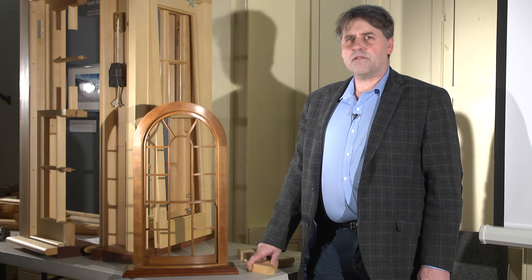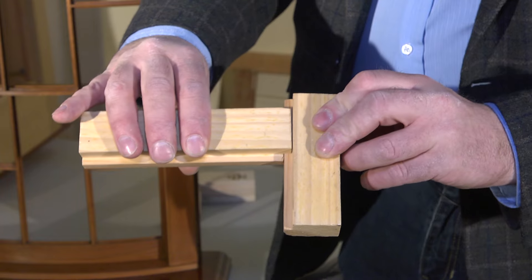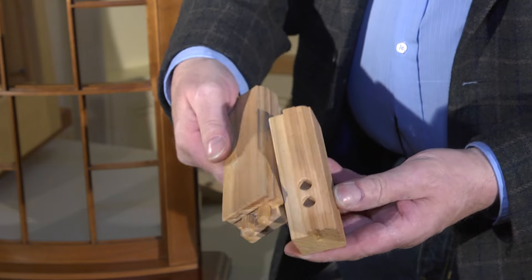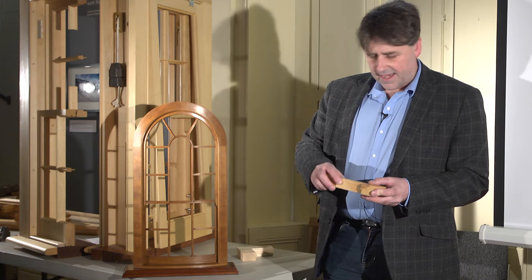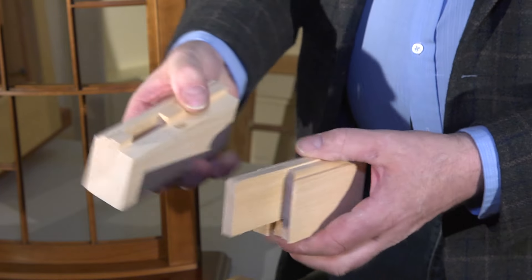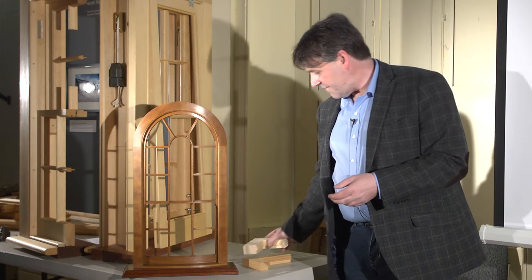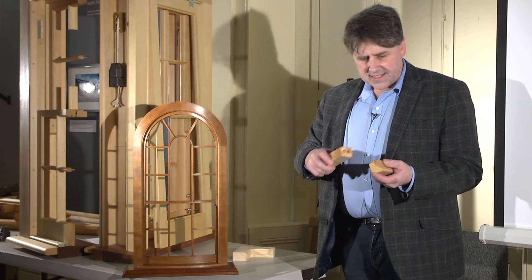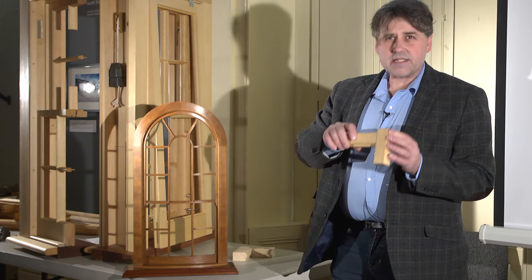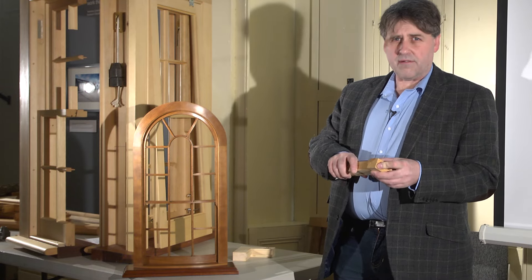They've also lost the quality of a heritage window, and I just want to demonstrate that. This would be a pretty typical joint on a modern wooden window — there are a couple of dowels and small stub dowels. This is what they would have on the original windows and how they can also be replicated, and it's pretty obvious to see the fundamental difference. This joinery will not last long term, and neither will the quality of wood now compared to a heritage window.